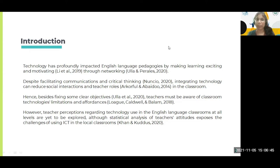Recent research shows that technology has profoundly impacted English language pedagogies by making learning exciting and motivating. Despite facilitating communications and critical thinking, integrating technology can reduce social interaction and teacher roles in the classroom. Sometimes teachers say that learners have more interactions with the content shown through technology. Teachers must be aware of both the limitations and importance of technology in the language classroom.